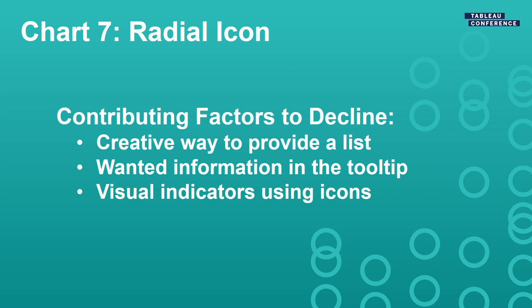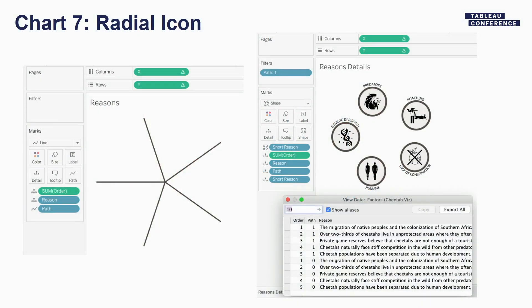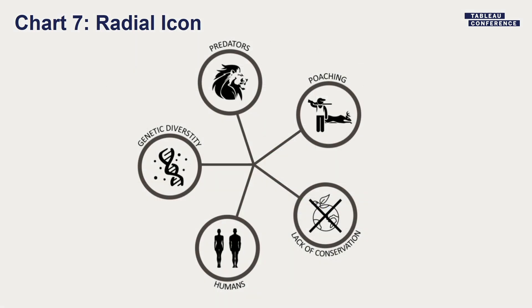Chart number seven was a radial icon chart. Instead of providing a list of information about the contributing factors to the cheetah's decline, we wanted it to still be visually impactful. We wanted a lot of information in the tooltip, but we were starting to run out of space. So we created this radial icon using some path functions — just two coordinates in the data. We duplicated that: one with lines, one with icons. Ultimately, even if you didn't look at the tooltip, you still have all these wonderful icons showing the reasons that the cheetah population was declining.